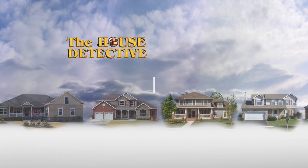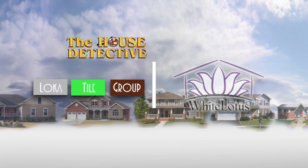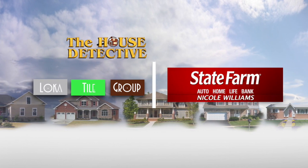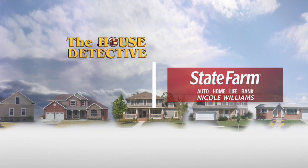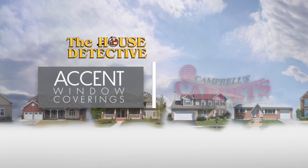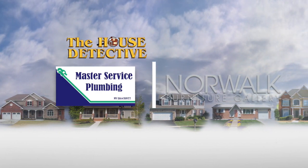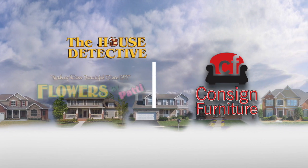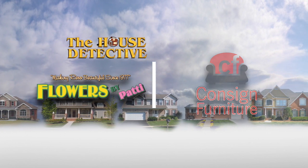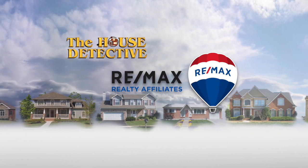The House Detective has been brought to you by Axia Home Loans, White Lotus, Loka Tile Group, Nicole Williams State Farm Office, First Centennial Title, Campbell's Carpets, Accent Window Coverings, Norwalk Furniture Gallery, Master Service Plumbing, Consigned Furniture, and Flowers by Patty — with resale homes exclusively from RE-MAX Realty Affiliates.